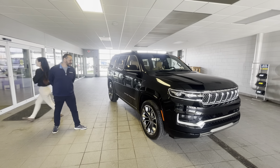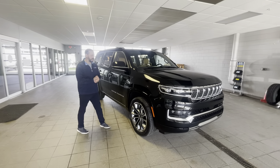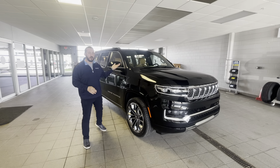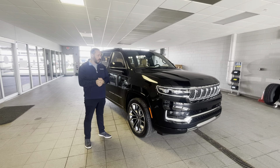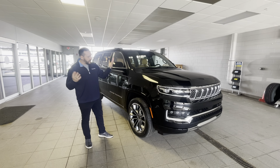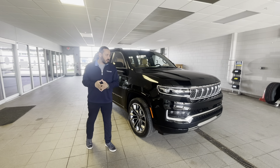Hello guys, another successful factory order. Again, 2022 Grand Wagoneer Series 3 — fully loaded unit based on customer needs and wants.